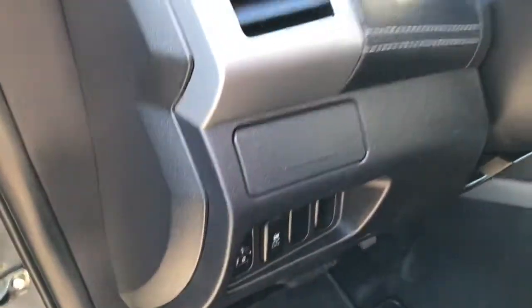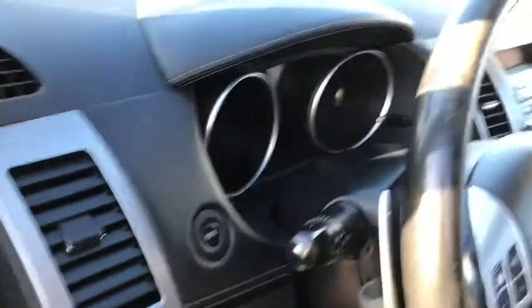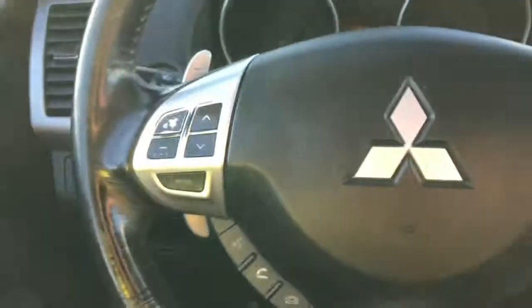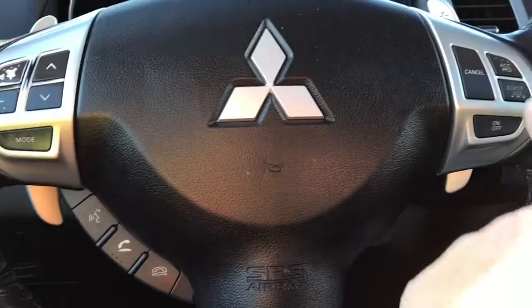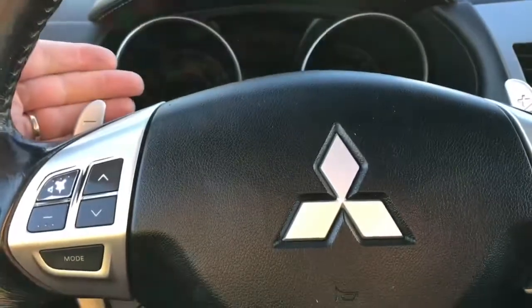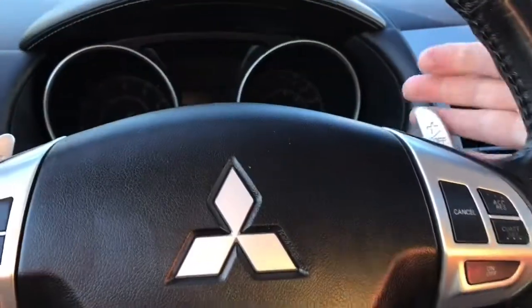You have your traction control located here and your dash information. The steering wheel can tilt, and on the face of it is your media control, as well as hands-free dialing and cruise control. You also have paddle shifters on the left and on the right.